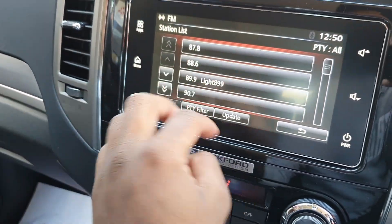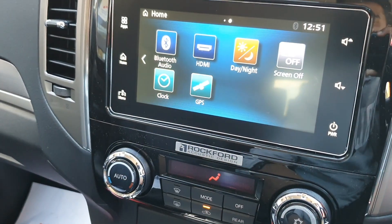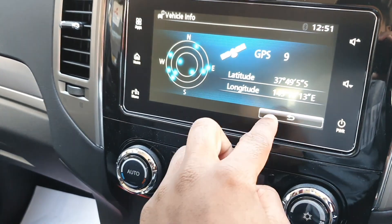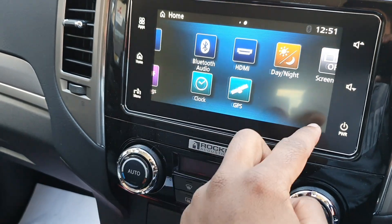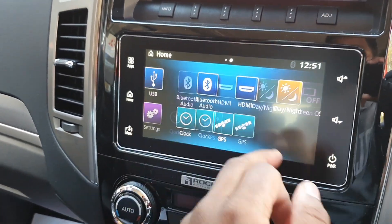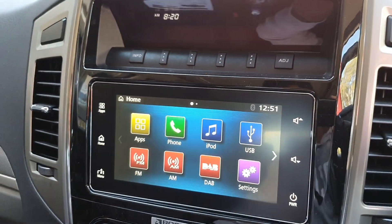The infotainment response is a little bit dated — the graphics show their age. It doesn't appear to have navigation as such, though it does have GPS. You probably wouldn't really use the built-in navigation anyway. Input sources include phone, iPod, and USB — pretty standard stuff.